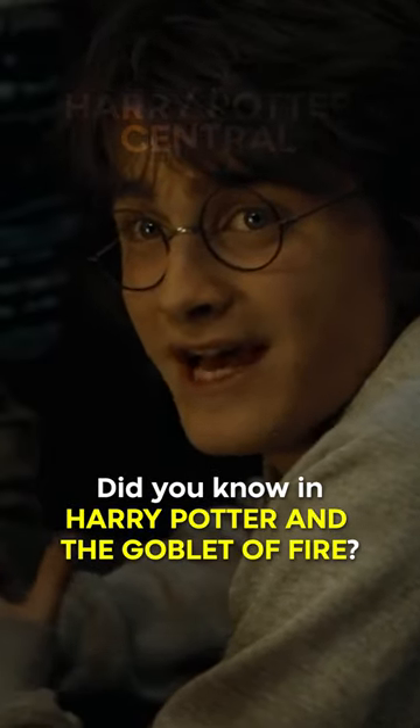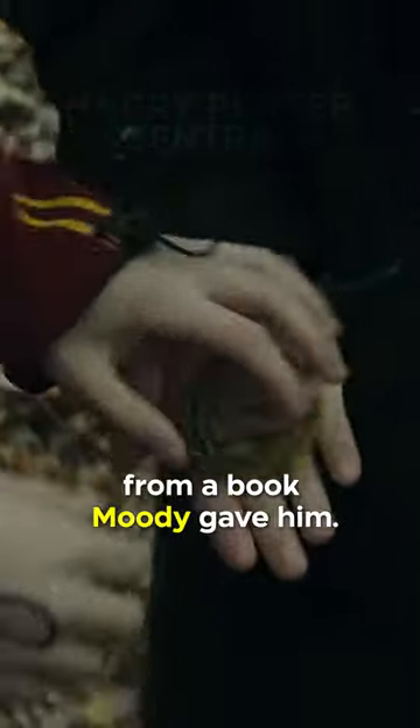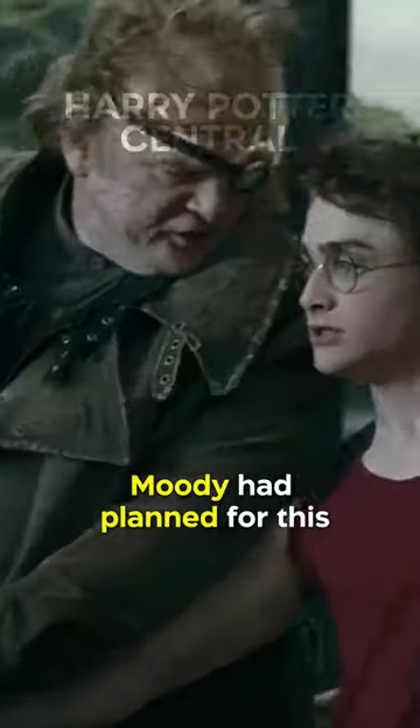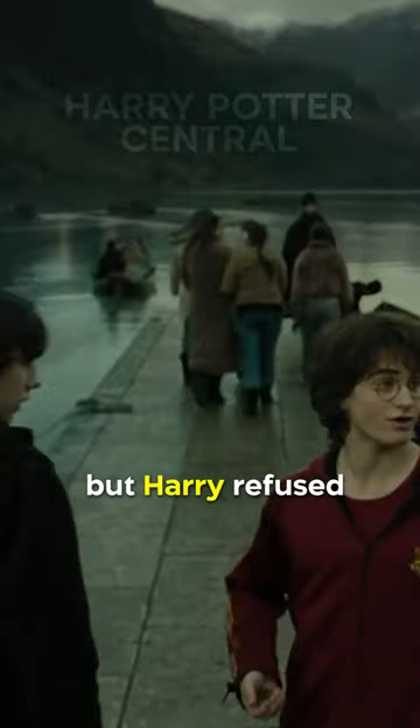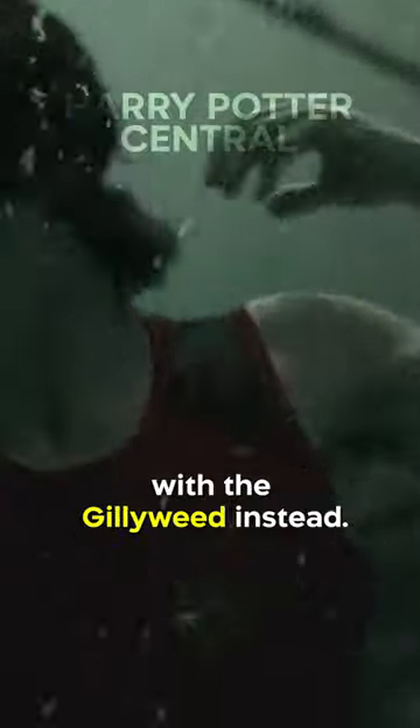Did you know in Harry Potter and the Goblet of Fire, the Gillyweed is given to Harry by Neville, who discovers its existence from a book Moody gave him. Originally in the book, Moody had planned for this to happen, but Harry refused to ask Neville for help with the second task, so Dobby had to supply him with the Gillyweed instead.